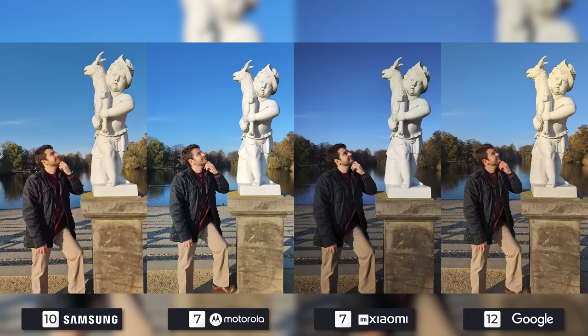Me, a kid and a goat. I like the cooler white balance of the Galaxy, but the detail on the Pixel is undeniable. The Edge also looks clear and detailed. All three are tied for first, with the 12S Ultra having that soft DSLR look but unfortunately being too dark.